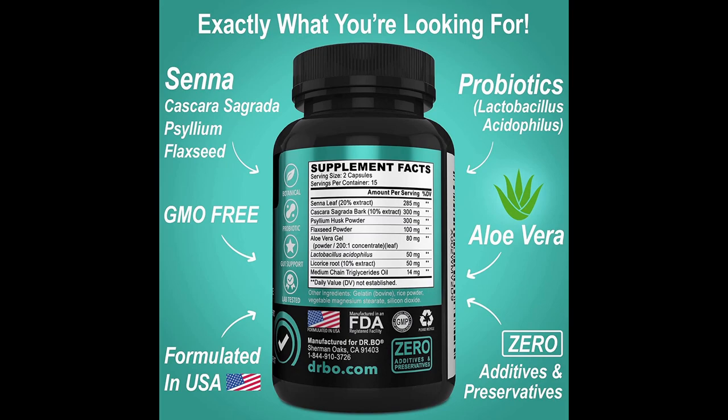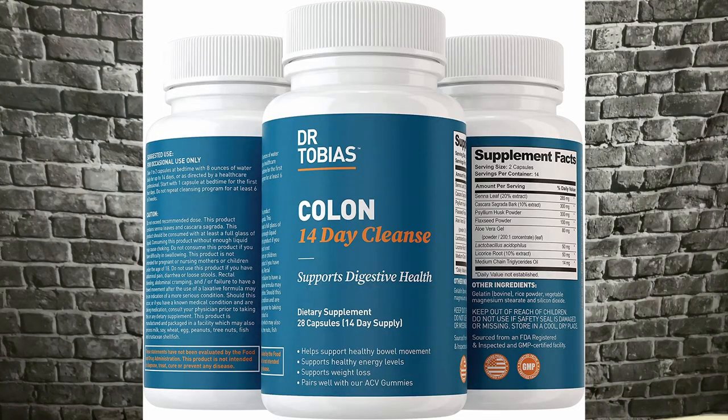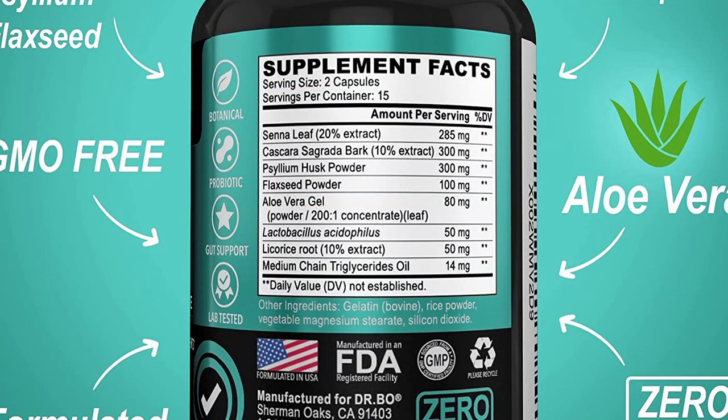Dr. Bow didn't have too many Amazon reviews, and I was picking colon cleanses based on the highest amount of reviews because that means more search traffic, more people have tried it. What really made me want to pull the trigger was looking at it side by side with Dr. Tobias's colon cleanse — I'll try to put them both on screen — but they are literally the exact same thing.